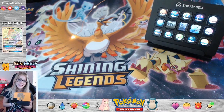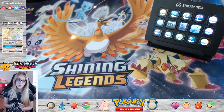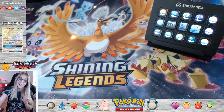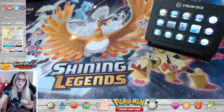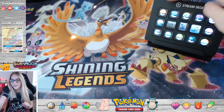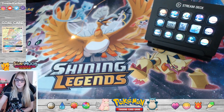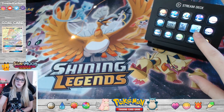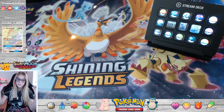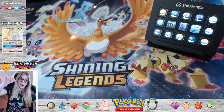Before we get started opening our elite trainer box, I just wanted to explain a couple of things on our screen. First of all, we have our stream deck — our beautiful stream deck, which is decked out with some Pokeballs just for decoration. But these three buttons in the middle actually do have a function. If we pull a GX card, a full art card, or a secret rare card, we actually have separate celebrations that will pop up on the screen when that happens. I'm so excited — I hope we get to open a couple today.